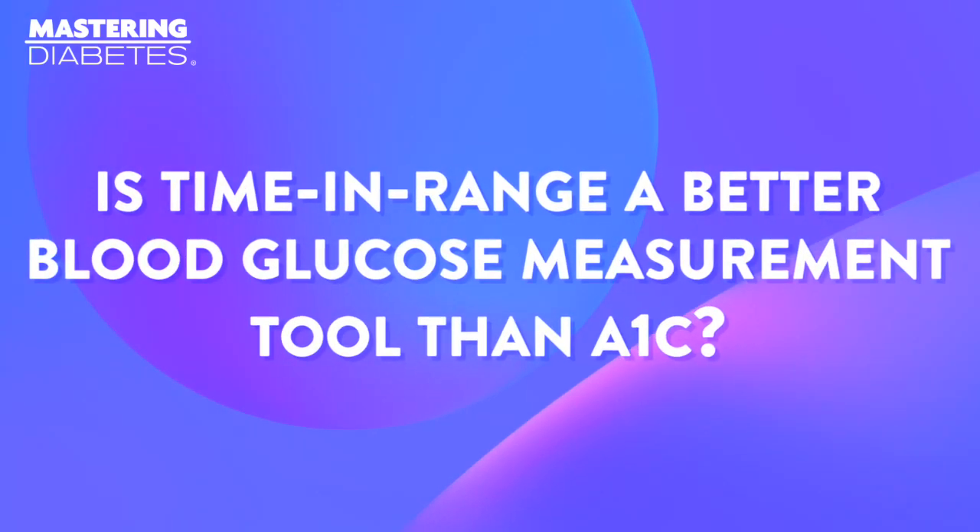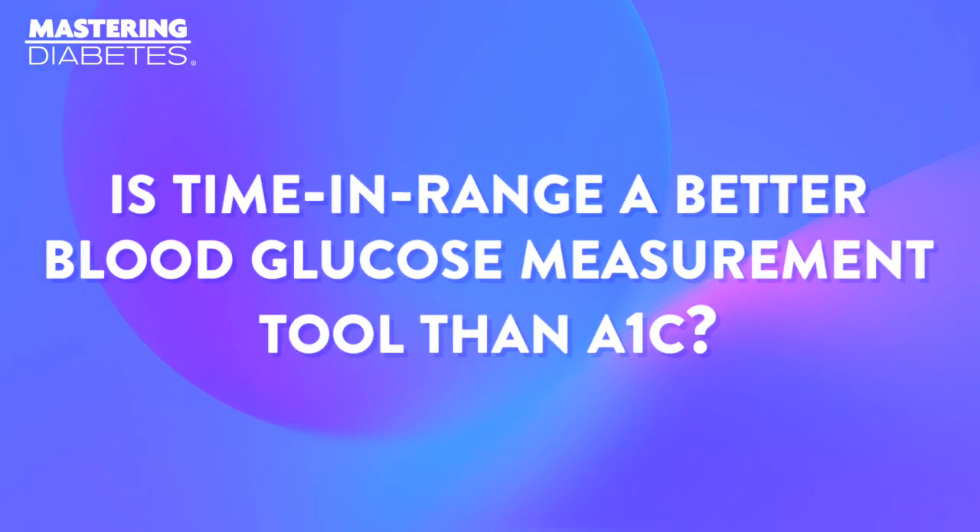Is time in range a better blood glucose measurement tool than A1c? Have you even heard of time in range?